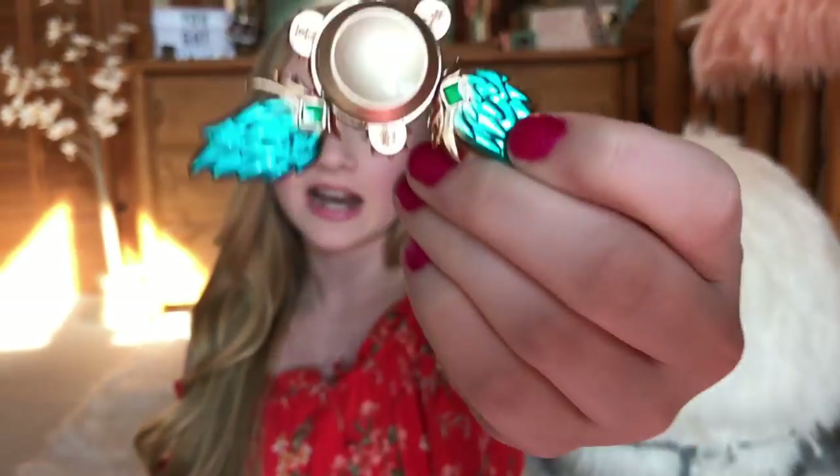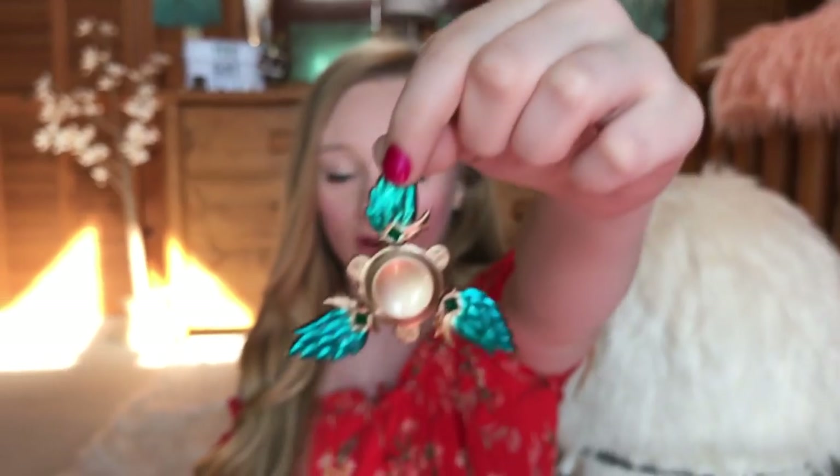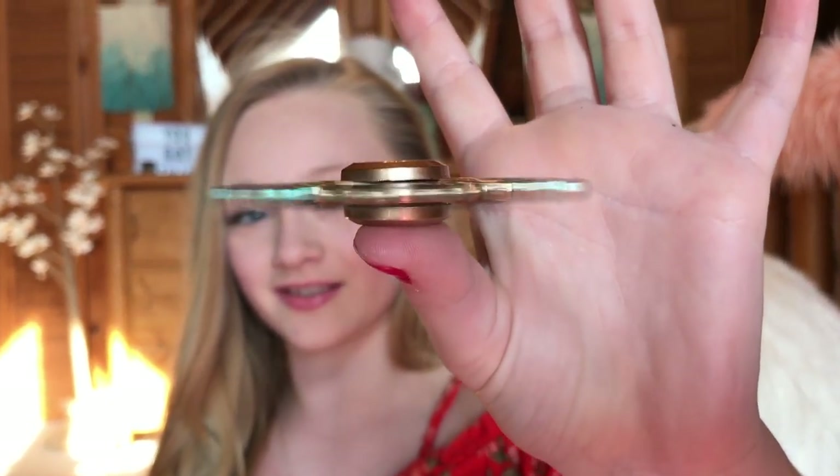I love this one because it's one of my favorite colors and it's super shiny. It's like wings so it just looks super duper cool. It's so thin — when you spin it, you can barely see that it's even there.